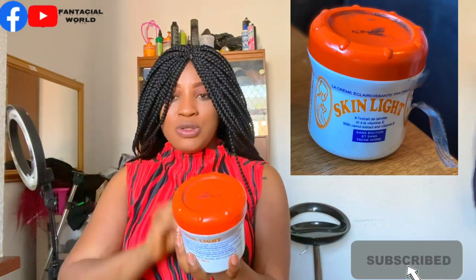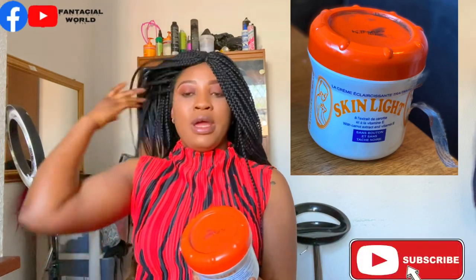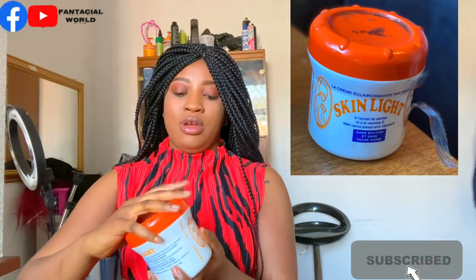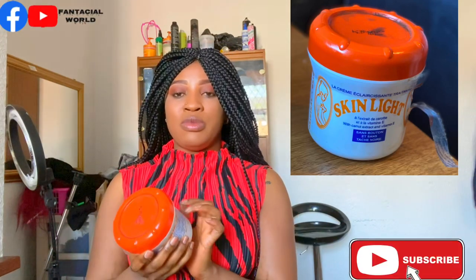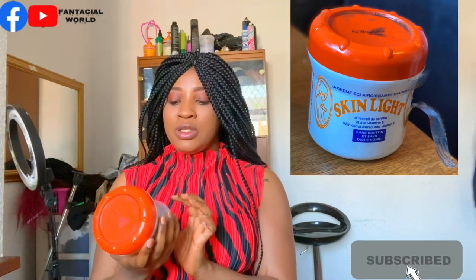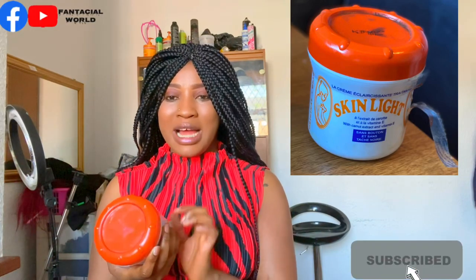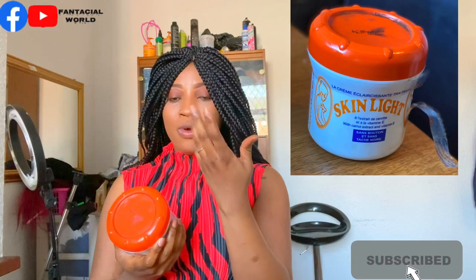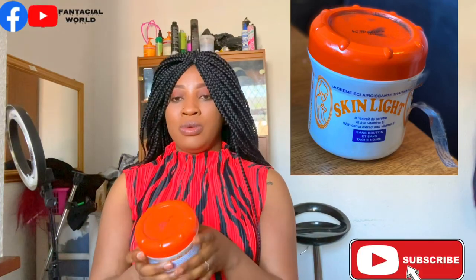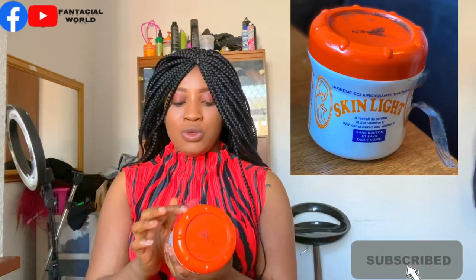It smells really good to me, though people say it smells strong. The oil I use with it is carrot oil — if you want me to do a review of that I might do that as well. It was very good for me; it did not give me any dark spots. It's been a while since I stopped using it, but I'll start again soon and update you guys on what happens when you stop.